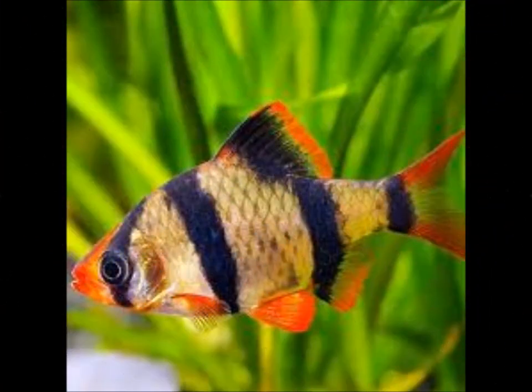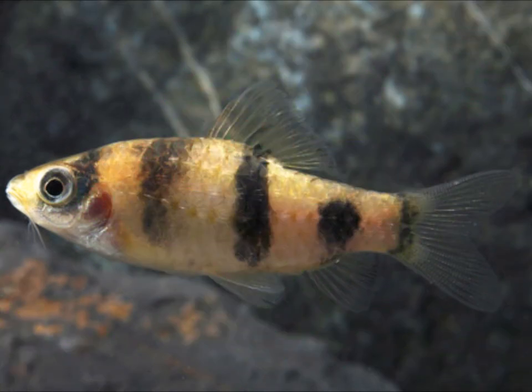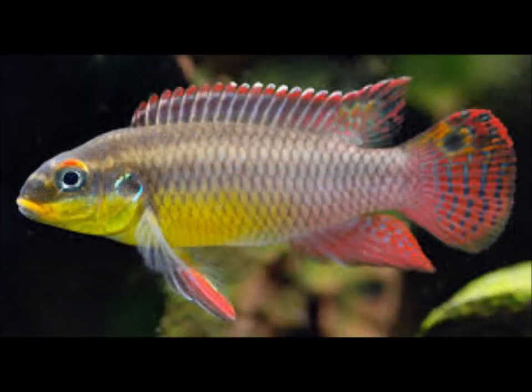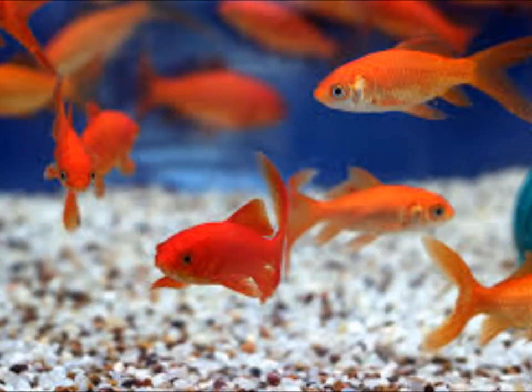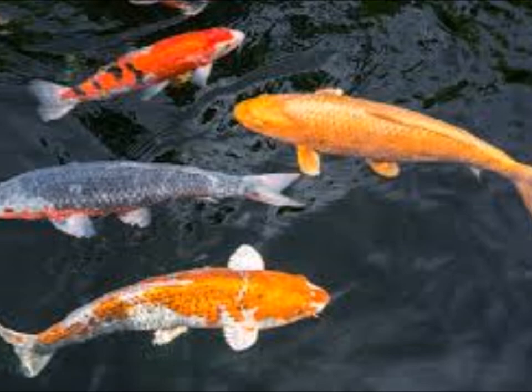Note: goldfish will not do well with fish that nip at its fins, such as barbs and tetras. It will most likely be beaten to death by any cichlid and in some cases even be eaten. Goldfish come in several colors, which makes choices based on color very exciting.